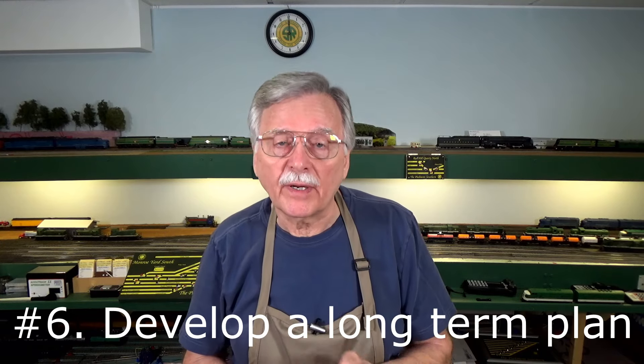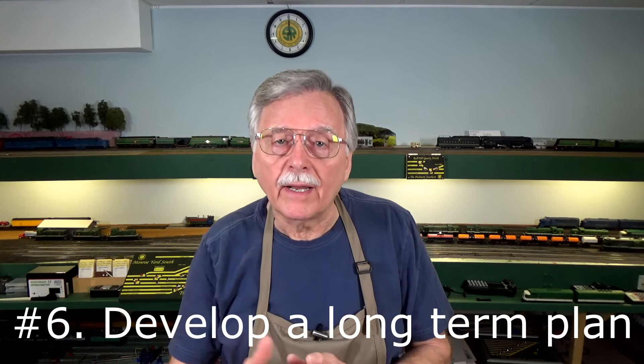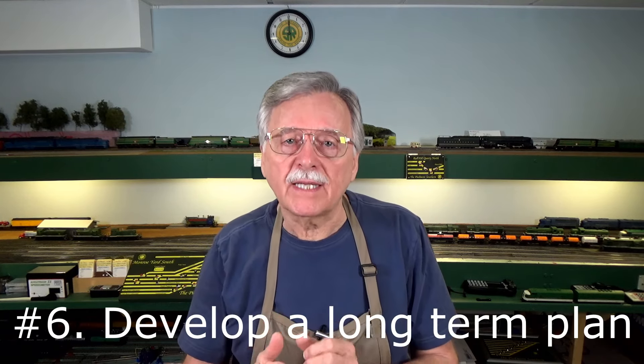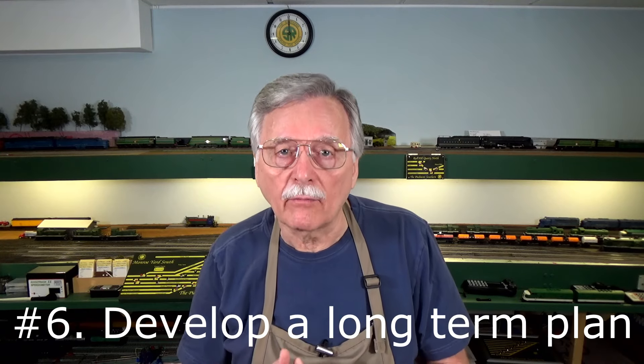Finally, I'm adding a sixth one as a wrap-up: develop a long-term plan. Be aware of what it's going to take to actually build a model railroad. If you're building on a four by eight foot scale, assume two to five years. If you're going to build a big basement-filling empire, figure at least ten years if you're doing it by yourself. Try to recruit other people to help you, because there's a lot you can get done a lot faster with a regular crew helping out.